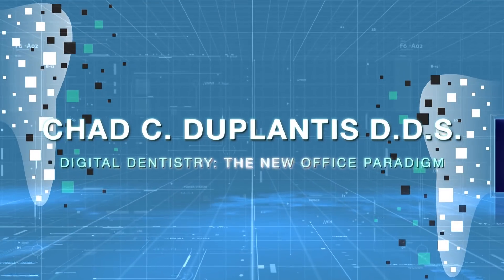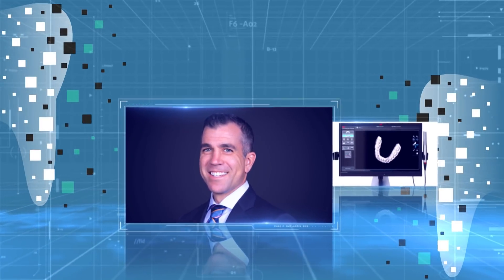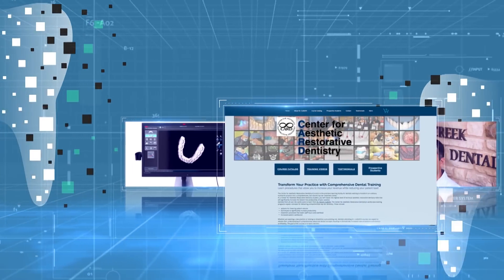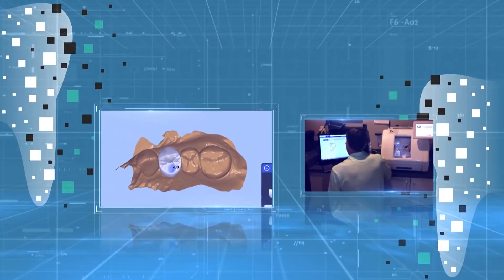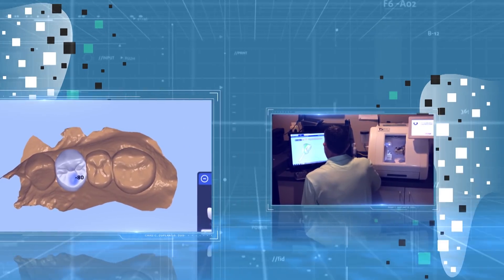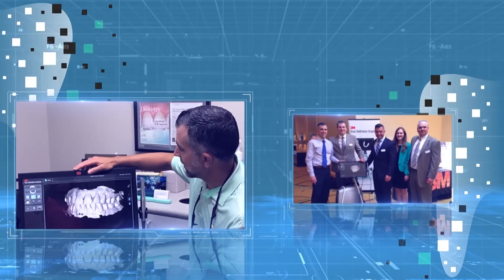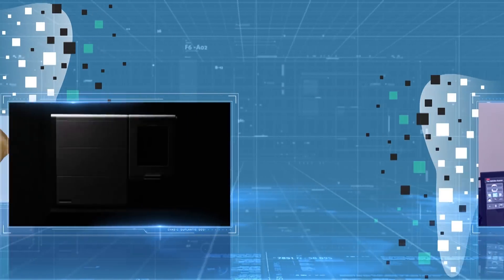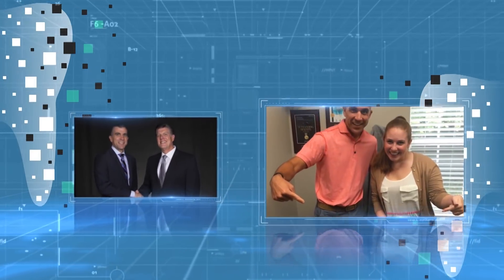Dr. Chad Duplantis practices, teaches, and lives in the Dallas-Fort Worth area. He serves as a faculty member at the Dallas-based Center for Aesthetic Restorative Dentistry, and he manages a busy private practice where he implements practical and cutting-edge digital tools and technologies daily. His presentation, Digital Dentistry – The New Office Paradigm, focuses on new restorative technologies and materials that can advance your practice.